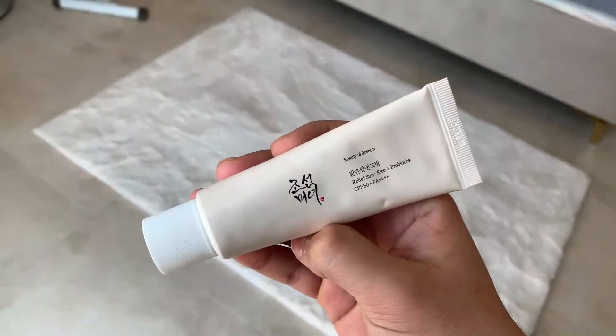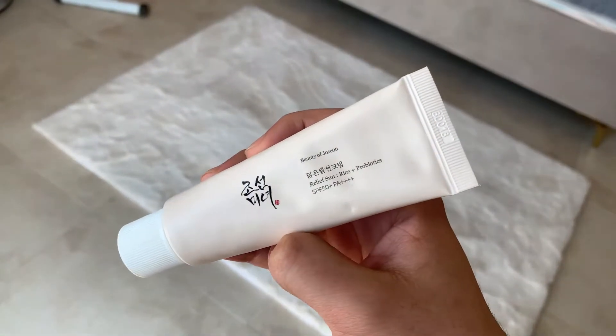The first sunscreen I'm going to talk about is the Beauty of Joseon Sun Relief. This is my first time trying anything from Beauty of Joseon. This sunscreen has been trending for a while on social media — on TikTok and Instagram — which is how I discovered it. I noticed a lot of people in their videos really complimenting it and saying how much they love using it every day, and their experience was overall very pleasant, so obviously I had to get it.